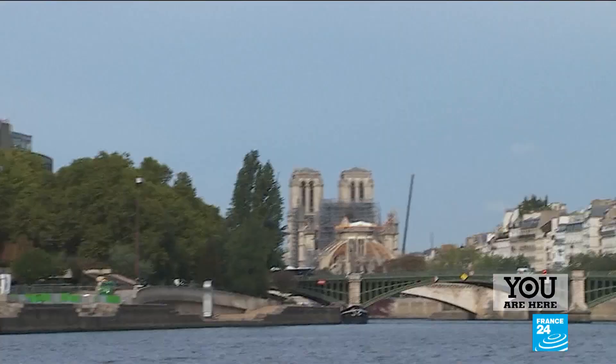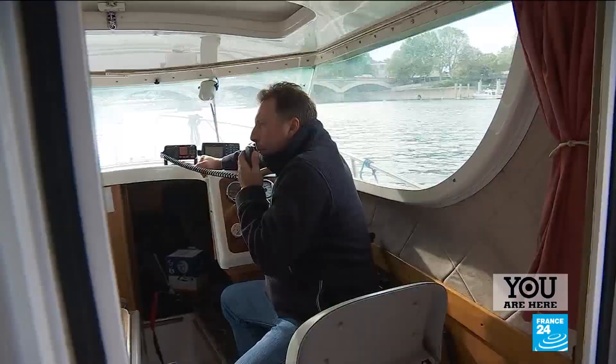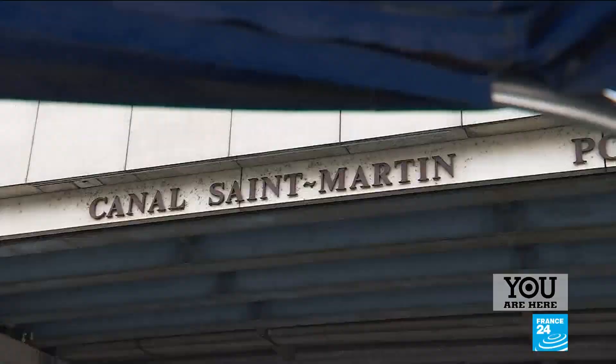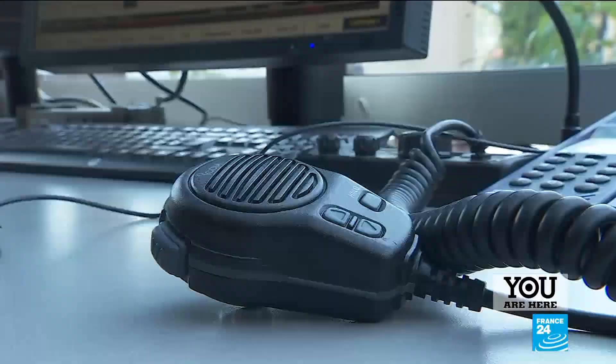Our trip starts on the River Seine, just a few hundred metres from Notre Dame Cathedral. This is the harbour master for the Colonel de Natinot. This entrance marks the start of the canal and provides direct access to the Arsenal port.